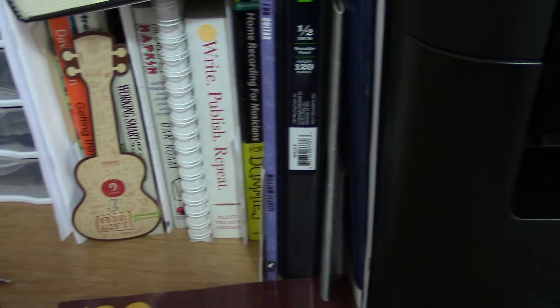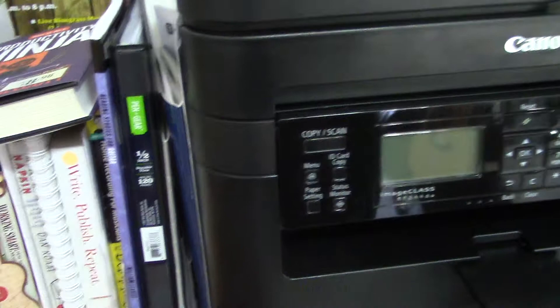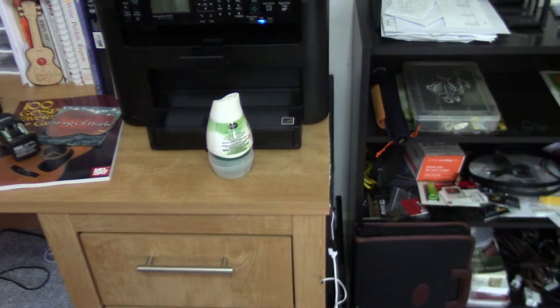There's a stack of books I like to have handy — mostly business and writing related. You can check those out on Amazon as well, including one I just got from Barnes & Noble. There are also some manuals I use, like printer manuals and manuals for my pedal board and pedals. This is the printer, which we moved here, and I keep a Renuzit in here for air freshening.